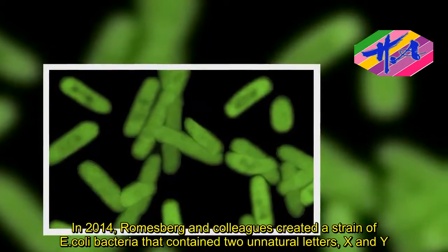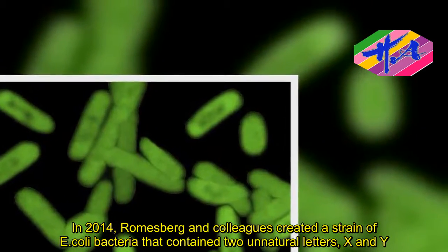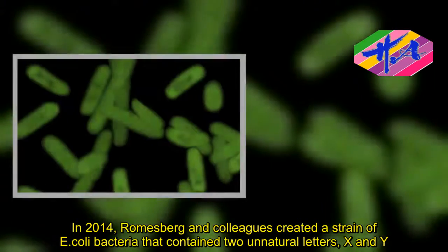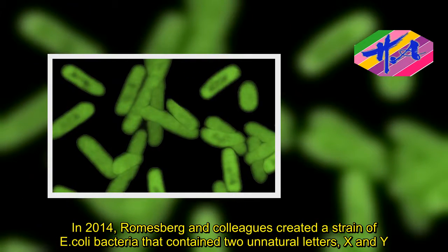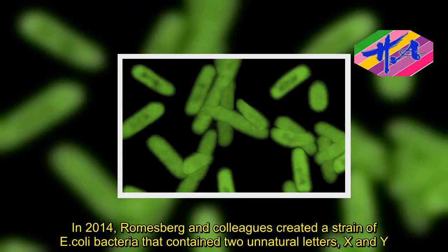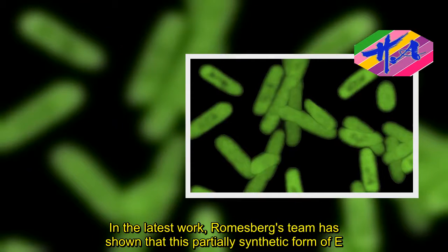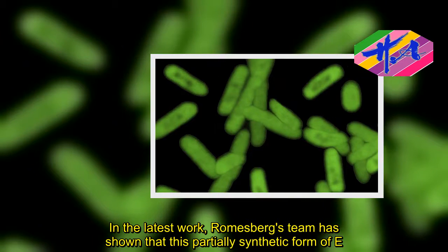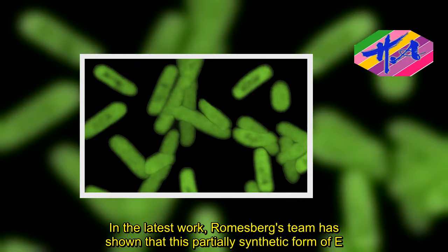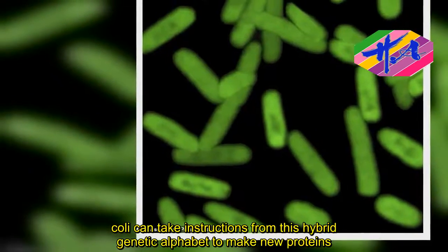In 2014, Romesberg and colleagues created a strain of E. coli bacteria that contained two unnatural letters, X and Y. In the latest work, Romesberg's team has shown that this partially synthetic form of E. coli can take instructions from this hybrid genetic alphabet to make new proteins.